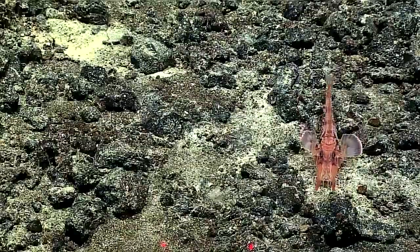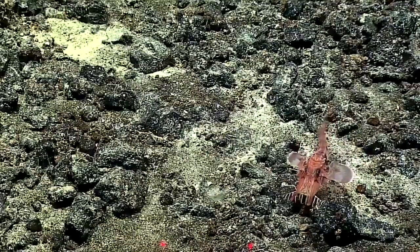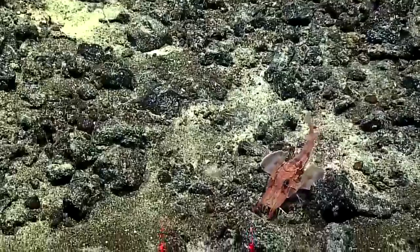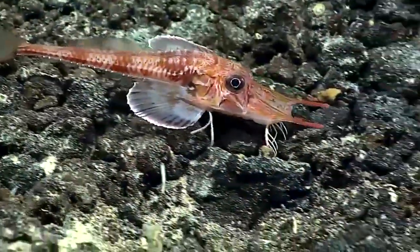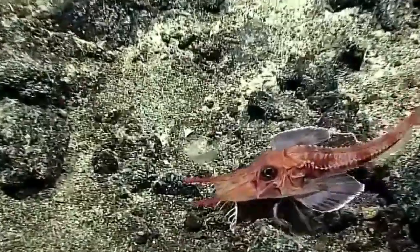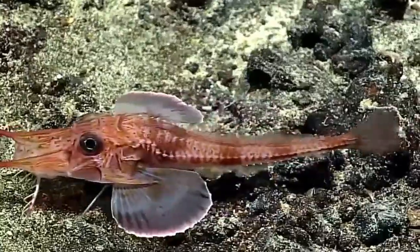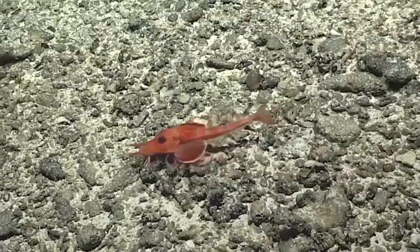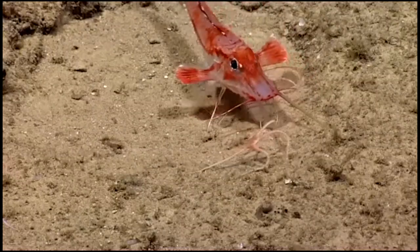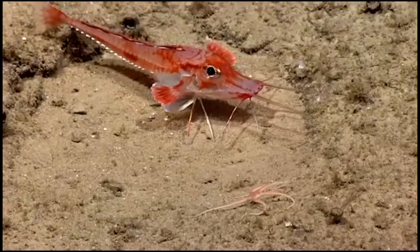Most species can be found inhabiting continental slopes in tropical areas of the Pacific, Indian, and Atlantic oceans. They live on the bottom of the seafloor and use their stiff, thickened fin rays to walk along the bottom. Most live in depths over 600 feet deep. However, they can occur in depths from 160 feet to 2,600 feet deep.